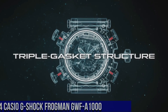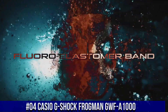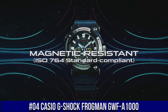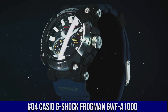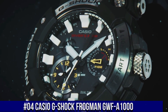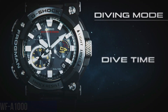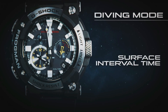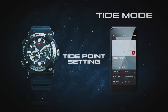Number 4: Casio G-Shock Frogman GWF-A1000. The new GWF-A1000s are the first analog models for the Frogman series of Master of G ISO 200 meter diver level water resistant watches. Maintaining the asymmetrical face design that has been the iconic look of this series since its start in 1993, these new models show home time, dual time, tide information, and dive time measurement in analog format. The carbon monologue structure incorporates the case and back cover into a single unit.